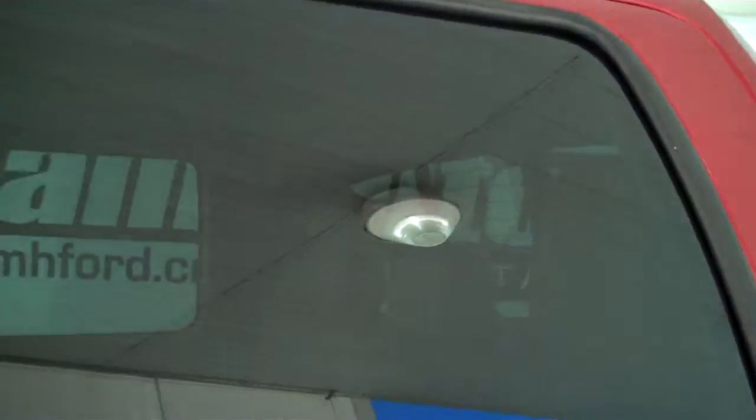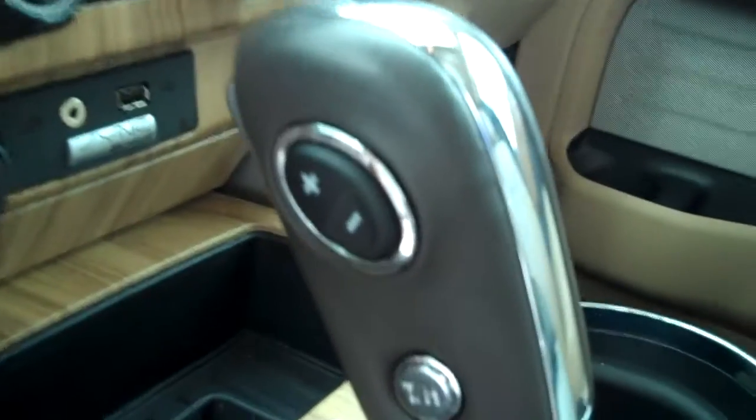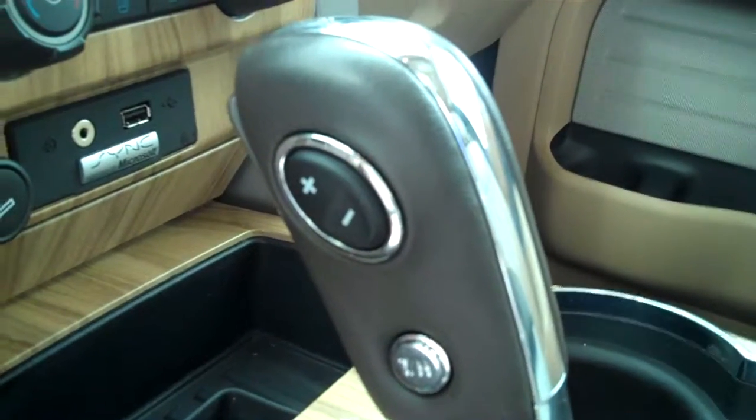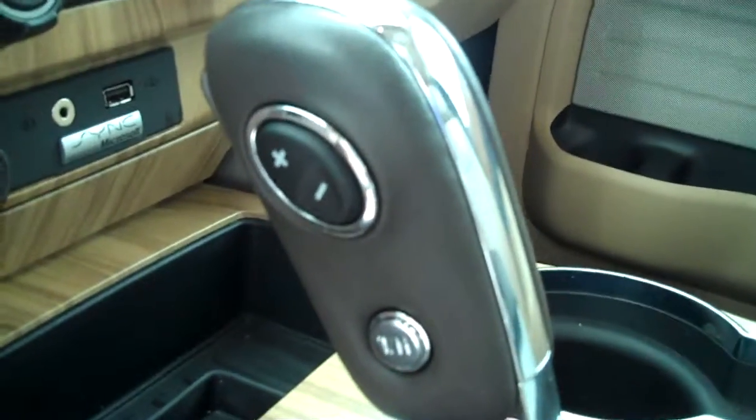Tinted windows, tan leather interior, power seats, center console with storage. This one is automatic with sport shifts, so you do get an automatic and standard transmission all in one. You also have your towing and haul feature, which allows you to recalibrate the emissions to give yourself maximum towing and hauling capability.